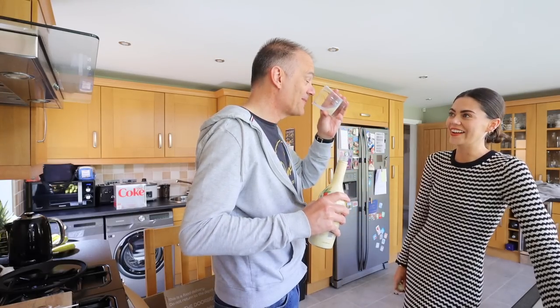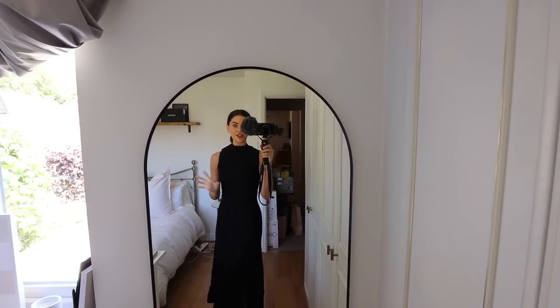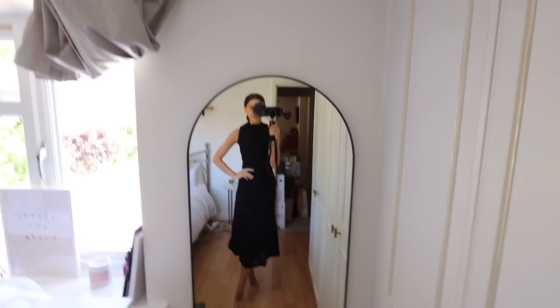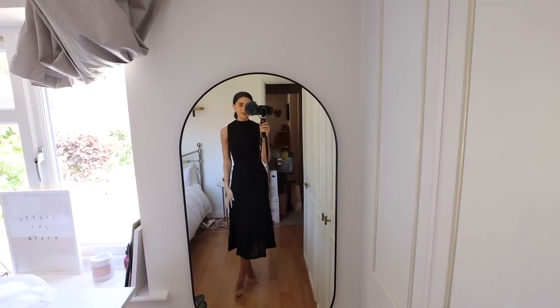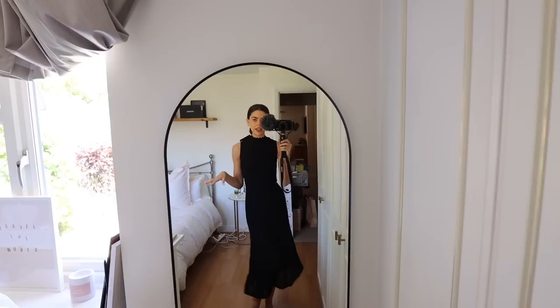The black dress from The Kooples is absolutely stunning and fits like a dream. I would wear it with little heels or ballet flats. I have a couple of evening talks to do while away, so this is a nice evening wear dress that's still pretty modest.